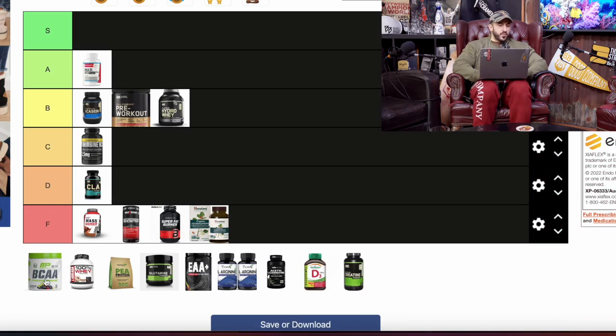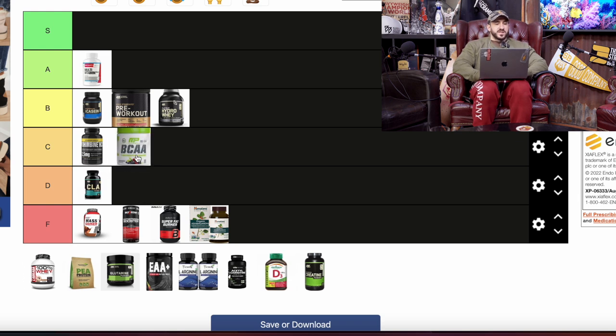BCAAs — branch chain amino acids — I'll throw this in the C category. Branch chains used to be the big thing; everyone thought leucine was the secret to anabolic growth. Leucine is one of the branch chain amino acids and it does help protein synthesis. But more recent studies have shown that if you're getting adequate amounts of protein from your food or other sources, the added branch chain amino acids are then null and void.